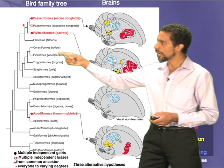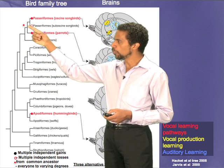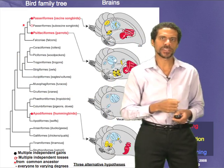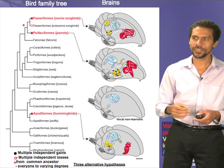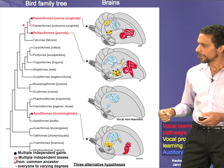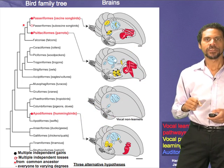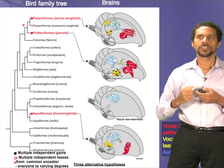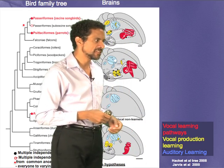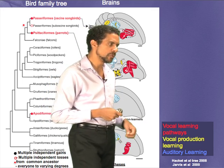Or maybe there was a common ancestor back here somewhere, or even further back in time, where there was at least one, if not roughly seven, independent losses of the trait — meaning a common ancestor had the ability to imitate like Alex did, and all these other species lost these brain pathways, which is also quite remarkable. Or maybe everybody has it to various degrees, and what happened in these three groups is that it emerged or it advanced independently of a common ancestor. Here I've color coded the text to show what is the vocal production learning pathway and the auditory pathway.